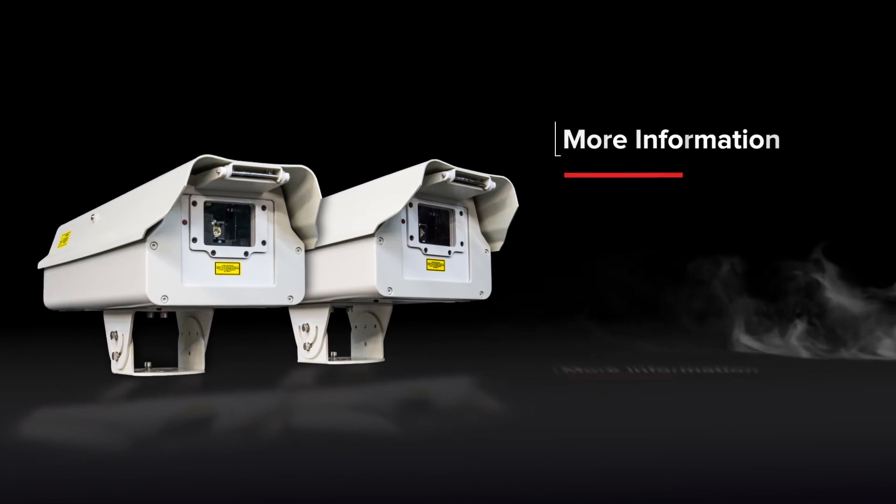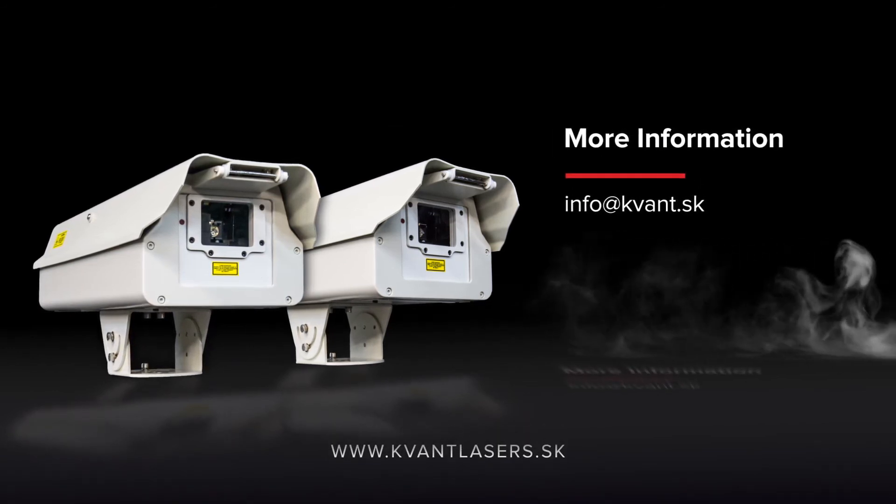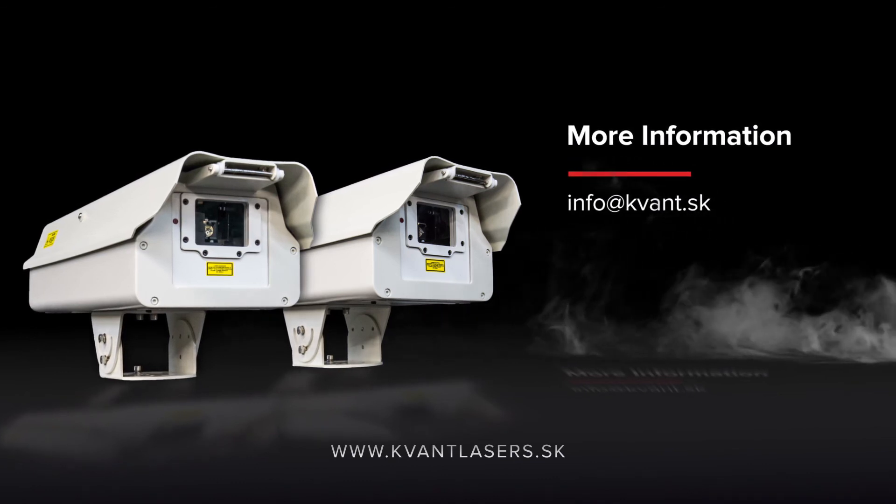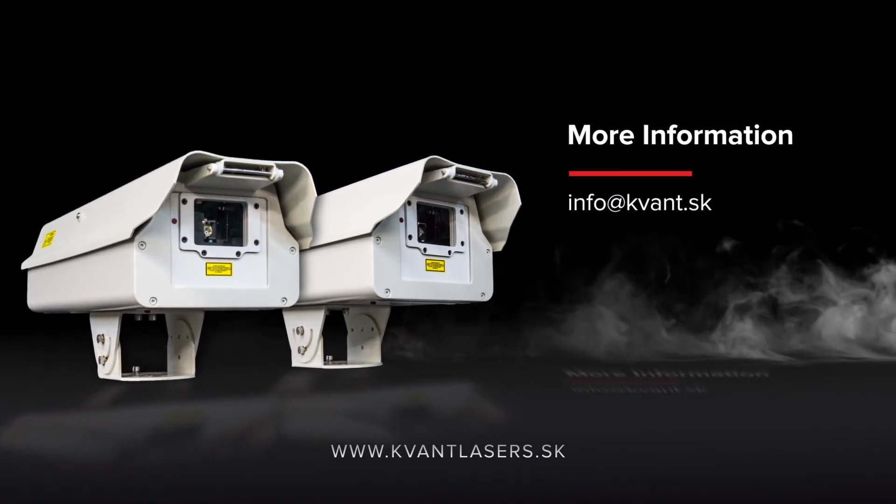To place an order or for more information, get in touch with one of the Covant distributors in your area. Alternatively, you can contact us directly.